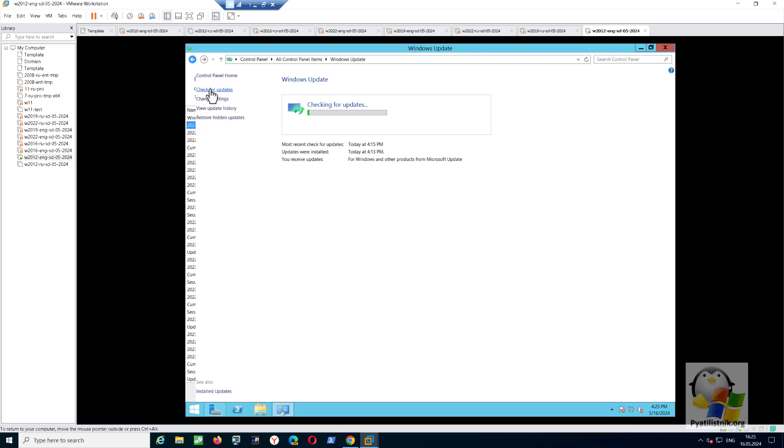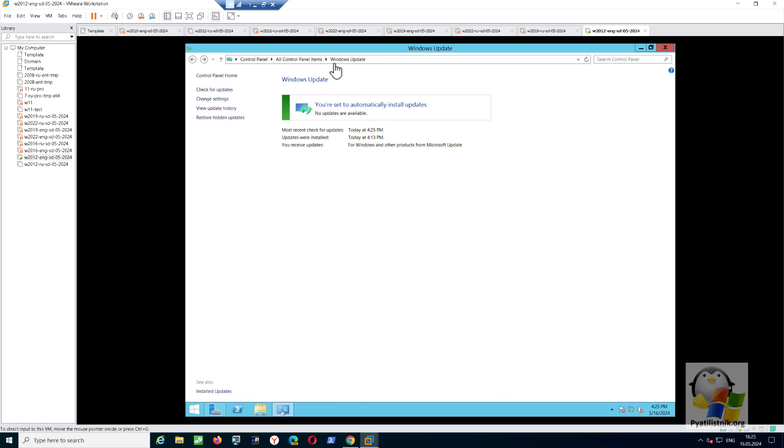To complete the experiment, I will run a check for new security updates and wait a bit. Now that we have made sure that there are no updates, we need to do some preliminary preparation and download three update packages.